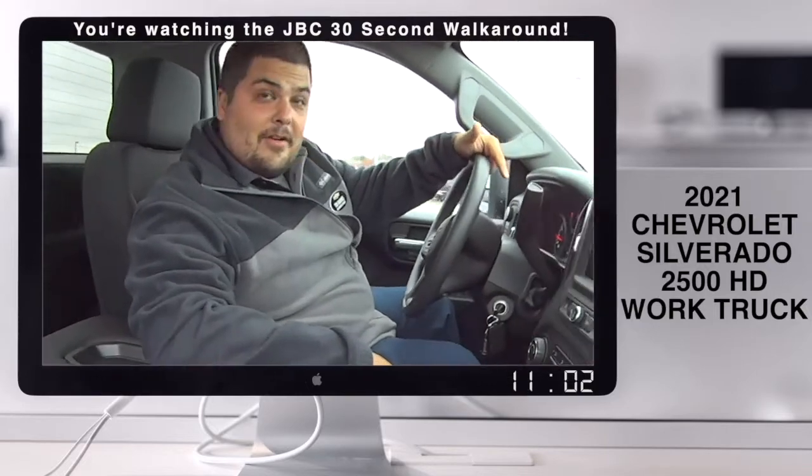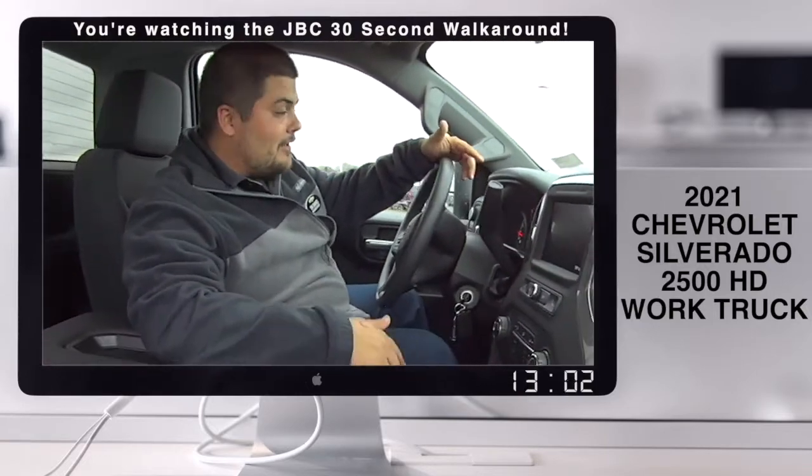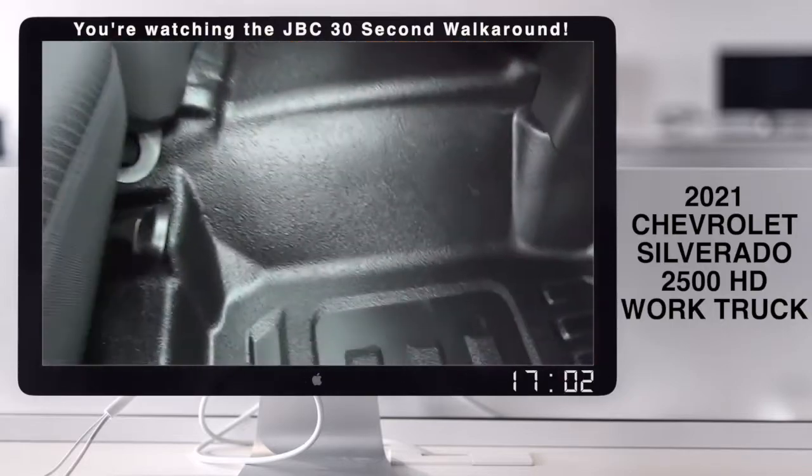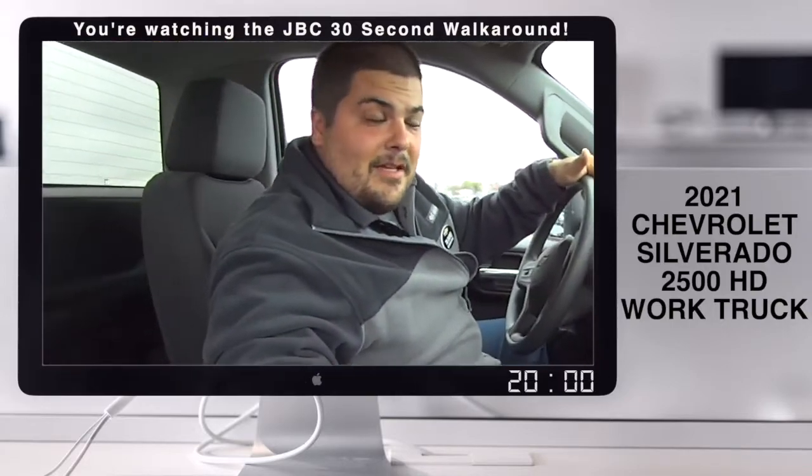This truck is a 2500 — it's not your grandfather's work truck. This is the working man's truck. Look at those floor mats. Very nice. I love the floor. They're designed for those muddy days.